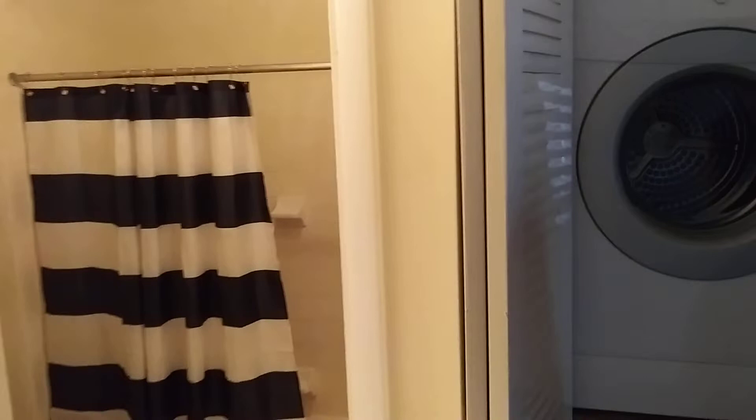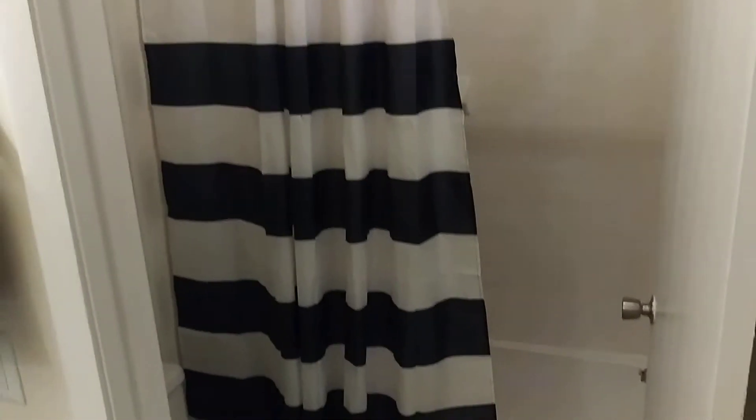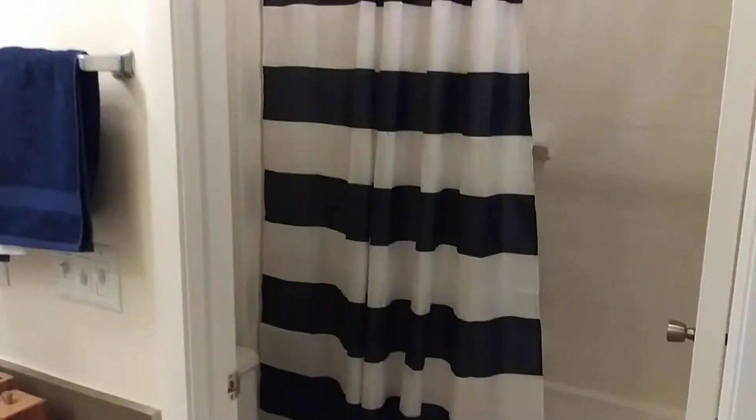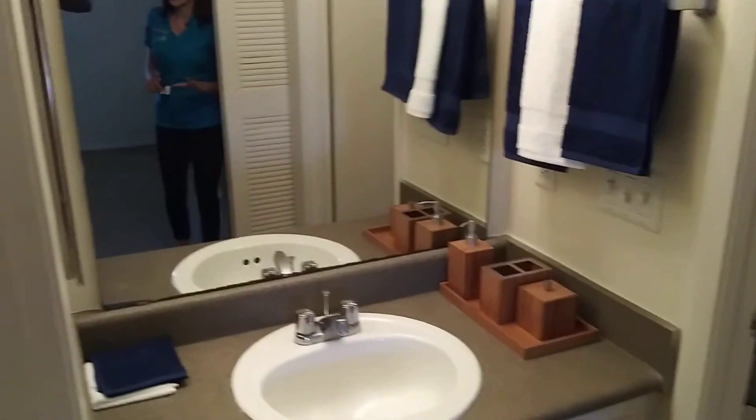And then you come into here, and you have the bathroom right over here, and the sink is conveniently located right through the bedroom. And then you still get this entirely huge walk-in closet right in here with shelving and everything.